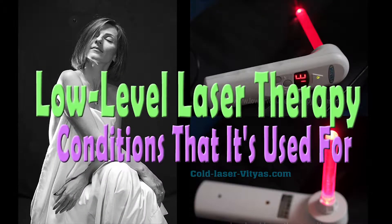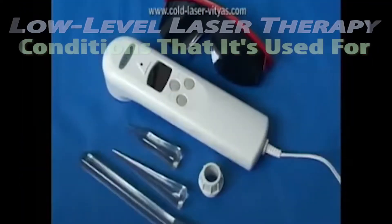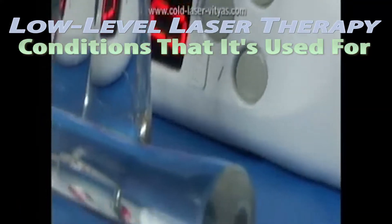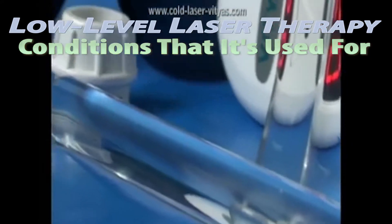Laser therapy uses monochromatic light emissions from a low-powered laser. It is really helpful to treat many problems such as wounds, degenerative musculoskeletal injuries, and many chronic conditions. This treatment increases the process of natural healing in your body.